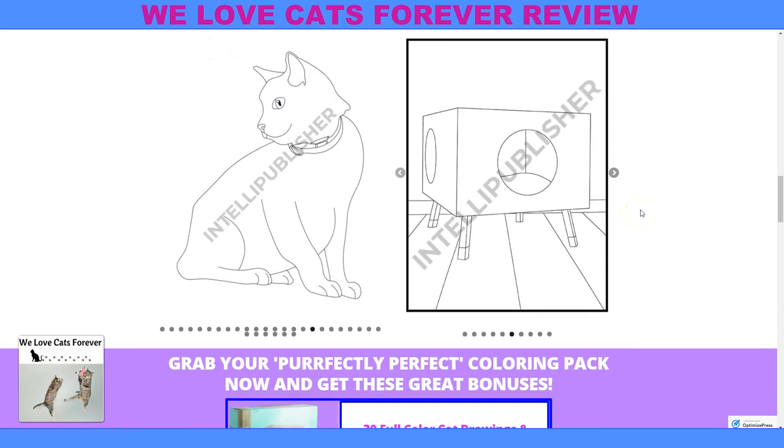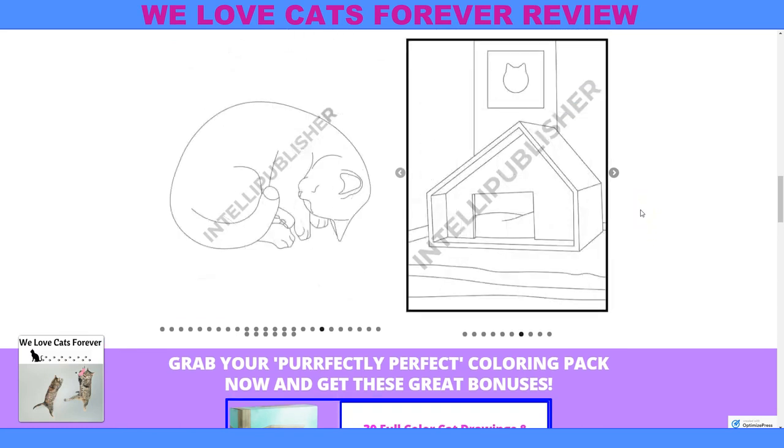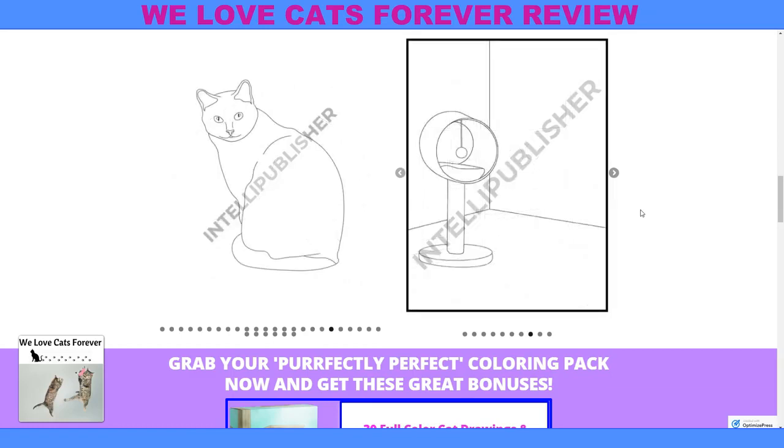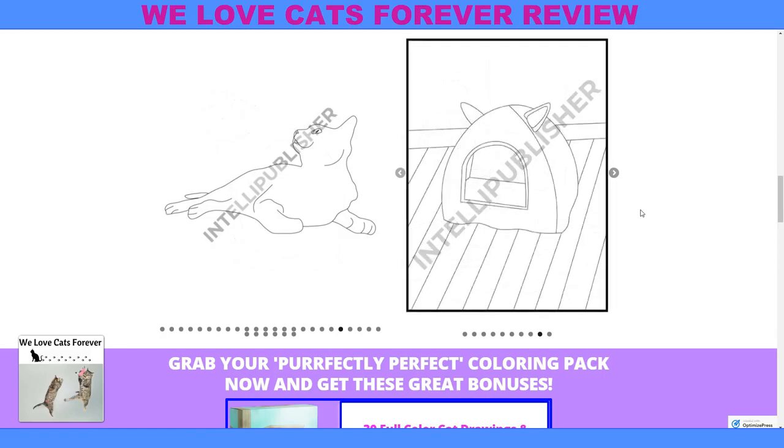You can make them as big as you want or as small as you want — like wallet size if you liked it so much you want to keep it in your wallet, or you can make it big enough to frame.